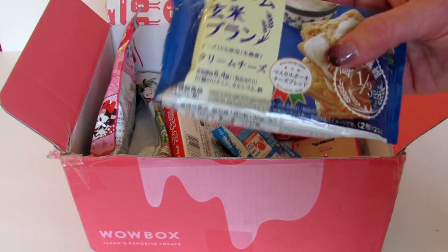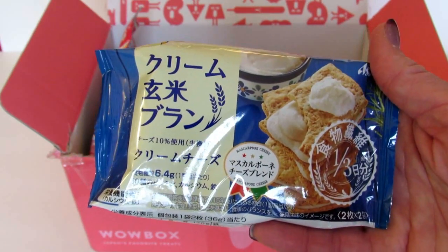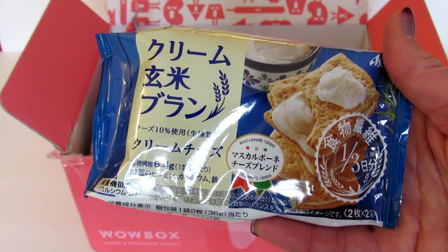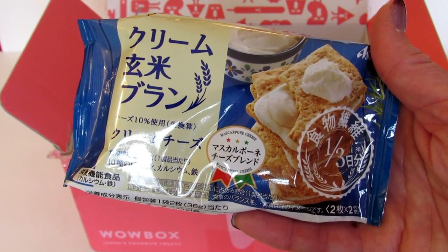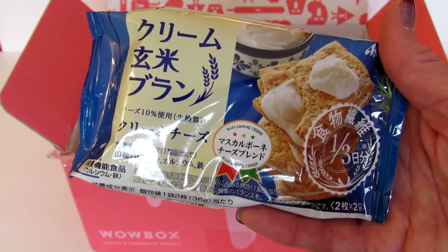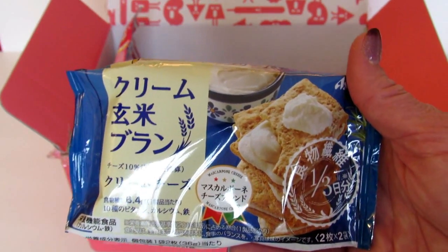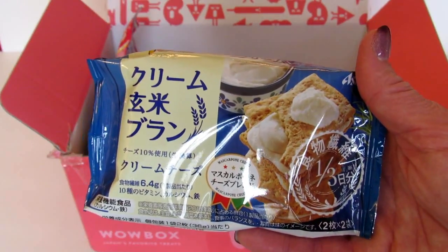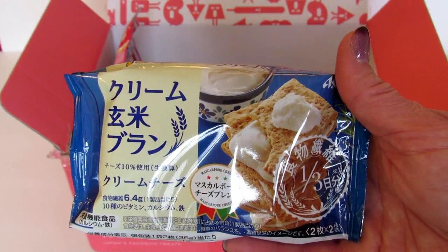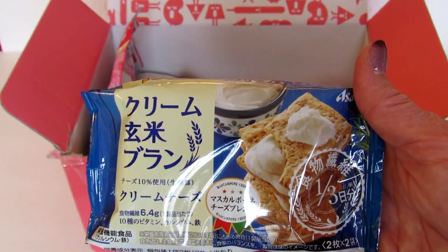The next thing I see is called Cream Jenmei Bran Cream Cheese. These cereal bars don't just deliver a cream cheese taste — they also have 10 vitamins, calcium, and other healthy additions. The Kawaii and Beauty box has snacks that are a little bit healthier or have some sort of vitamins and minerals and are better for you than regular snacks.